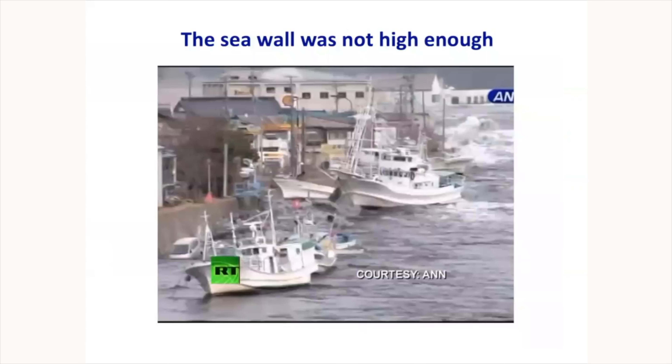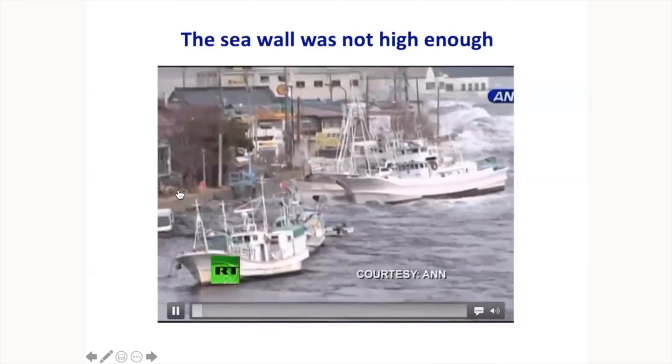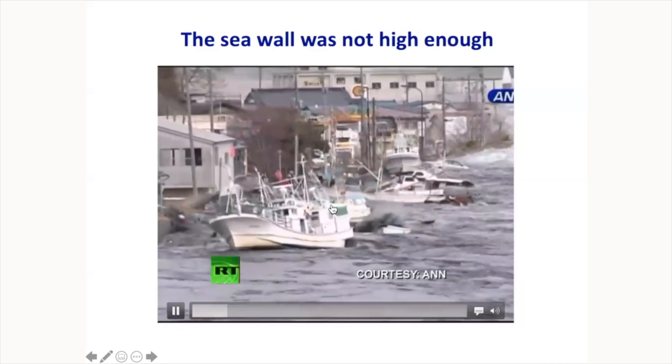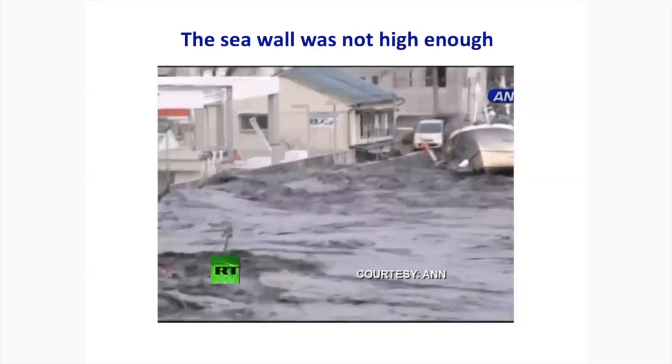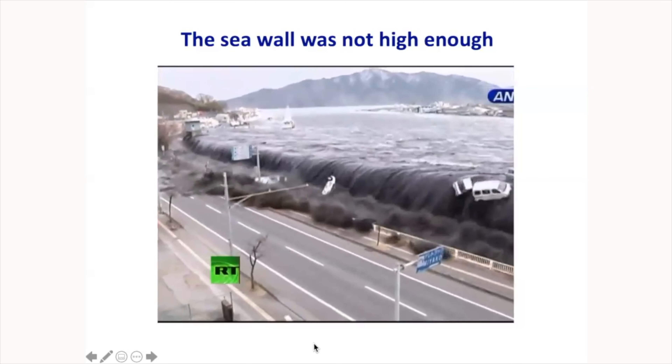That video shows what happens when a sea wall is not high enough — it simply didn't do the job. Another goal of showing it is to illustrate that tsunami will keep coming for hours, not just one wave in and out. It will be coming non-stop, continuously. If you watch the video, you'll see the concrete sea wall disappear as it's overtopped by the wave. You cannot escape by driving or running. The only way is to be as far away as possible.